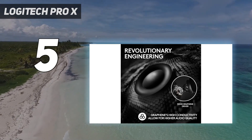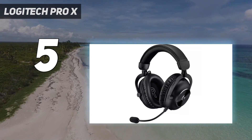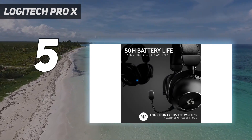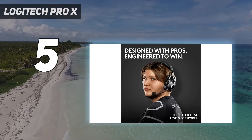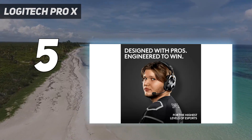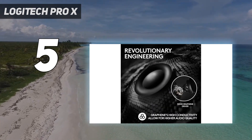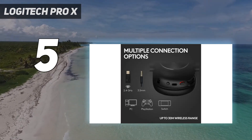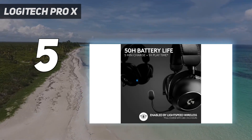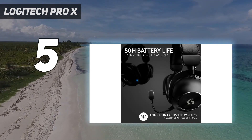Honed in perfectly for competitive gaming, we got present and detailed highs, full yet not muddy mids, and a big low end that is present and well-controlled. More importantly, the soundstage is quite impressive, even in stereo mode. Toggle on the DTSX spatial sound and you'll feel like you're watching a live performance in a concert hall, though you might lose some of that headroom when gaming. Just bear in mind that while the app is feature-rich and offers a lot of customizations, the EQ is just a 5-band one, which might disappoint some folks.